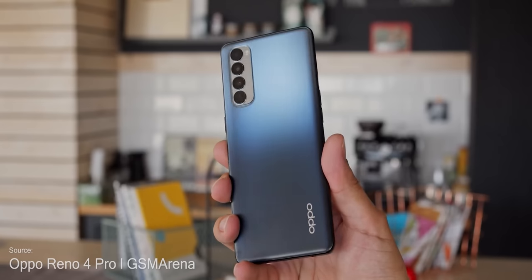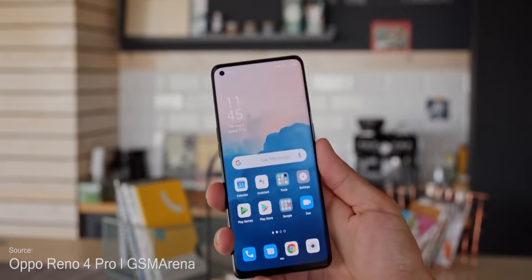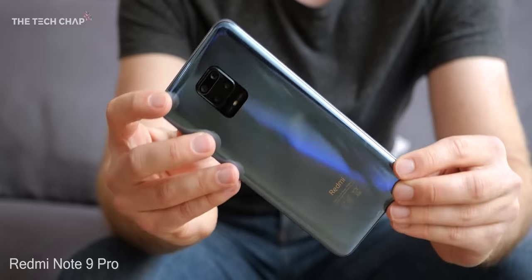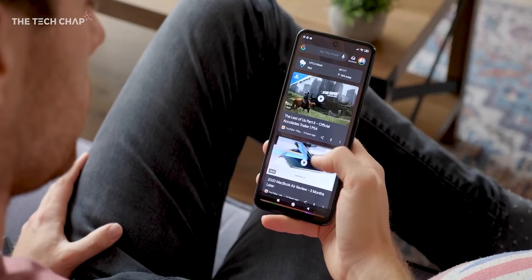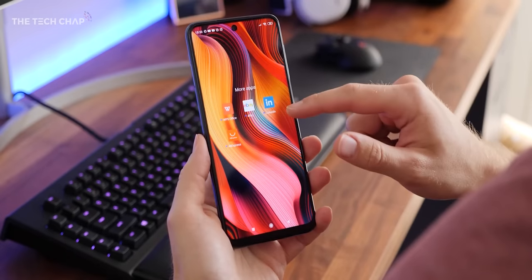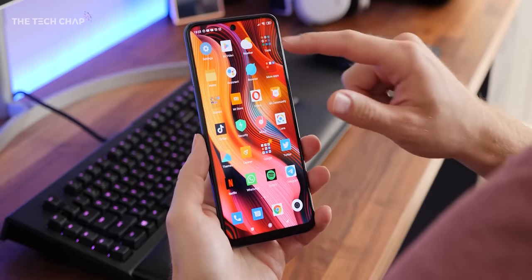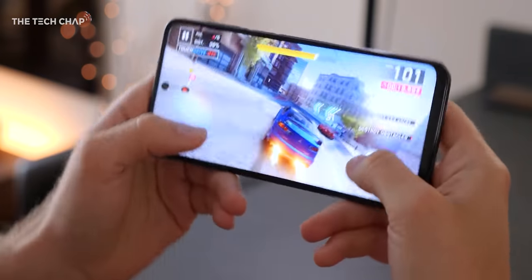So those are my top 8 budget/mid-range phones. But there are loads of other great options like the Oppo Reno 4, the Nokia 7.2, or even the Redmi Note 9 Pro. I reviewed the Redmi a few months ago and I was really impressed. It is £30 more than the Oppo and uses a slightly slower 720G processor like the Realme 7, but a big battery, good-looking design, and for £230, the Note 9 Pro is definitely worth taking a look at as well.